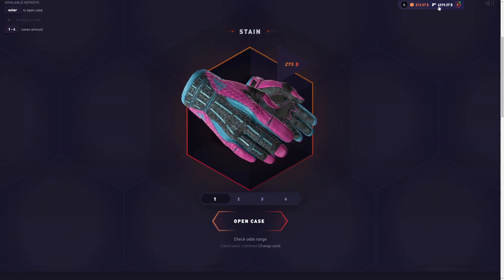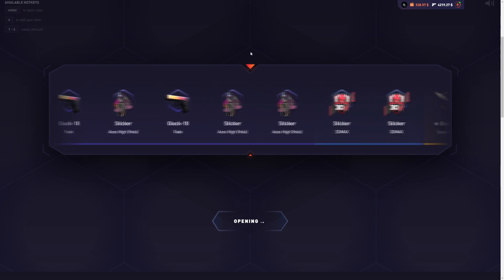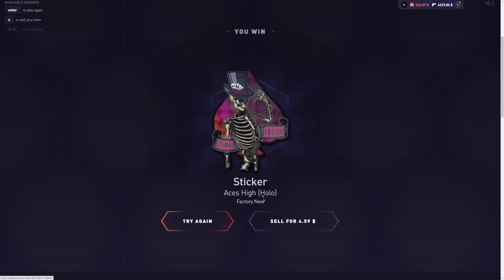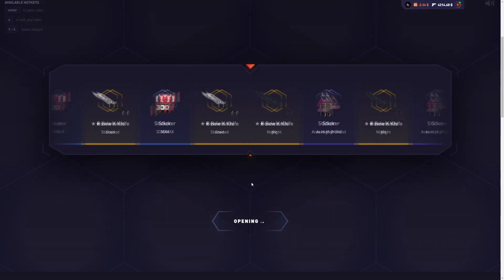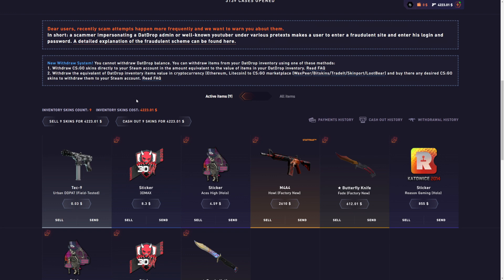We started at 3.4K, currently at 4.2K in inventory with $800 left to spend. Anything I get is pure profit. Let's get more profit. Guess not. We got two more cases to open — two more chances to make some sick profit. You know what to do — give me some more profit. Guess not. One more case, dude. Just had to sell back a couple stickers, and now we can just afford one last case. Come on, baby. That sucks, man. I started the video off with 3.4K, ended up with 4.2K — a solid $800 profit on a brand new stain case.